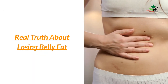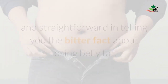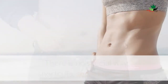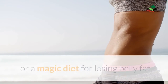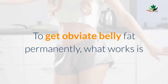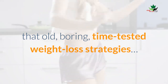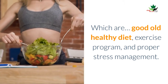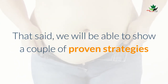We are going to talk about the real truth about losing belly fat. We will be strict and straightforward: there is no special way, no shortcuts, no secret exercise, or magic diet for losing belly fat. To get rid of belly fat permanently, what works is that old, boring, time-tested weight loss strategy.